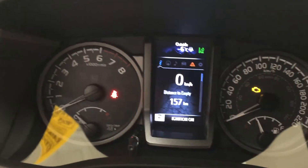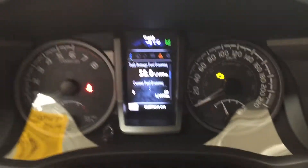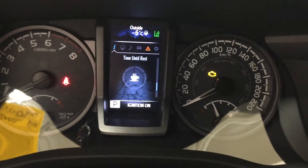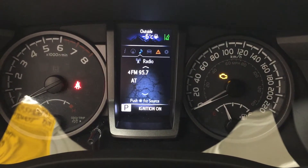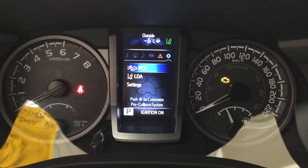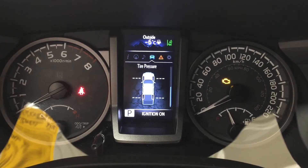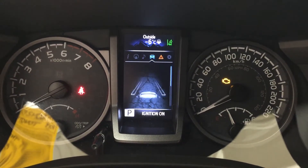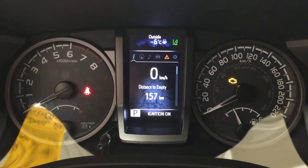Looking at the multi-informational display, you'll see options including a digital speedometer, distance to empty, and scrolling through you can see navigation, audio, lane departure alert, messages, and settings. Heading back to the lane departure section, you can also see your tire pressure monitoring, and at the very top of the screen there's an exterior temperature gauge.